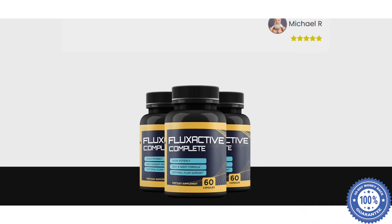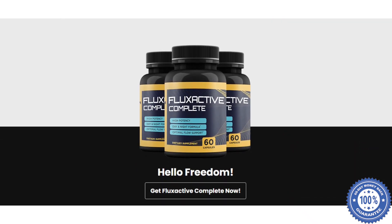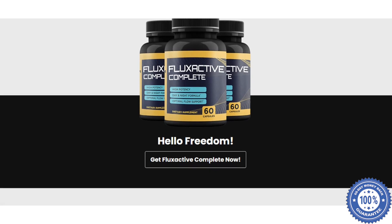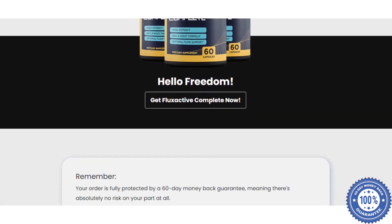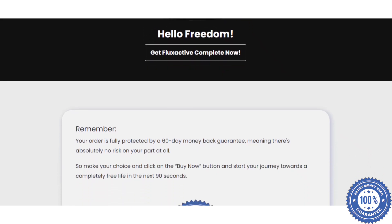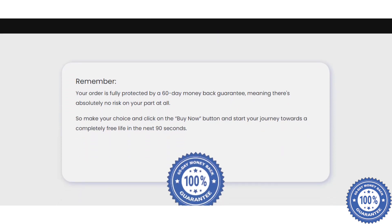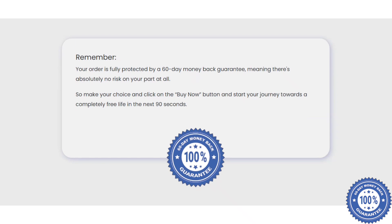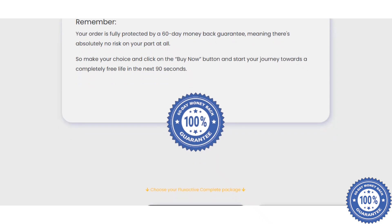Does Flux Active Complete really work? The answer is yes. Flux Active Complete works great. After many laboratory tests, researchers have identified a natural formula with concentrated ingredients that work to support the normal functioning of the prostate, bladder, and reproductive system. The unique formula is designed to support the male reproductive system and provide various benefits for sexual health.